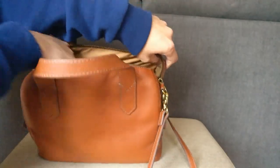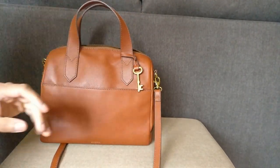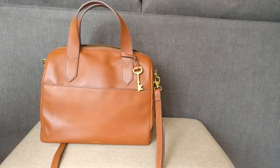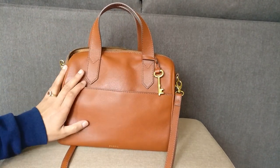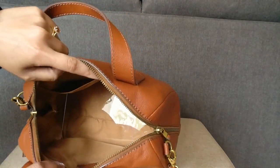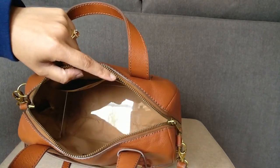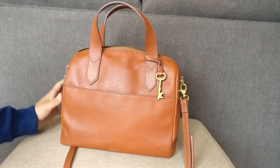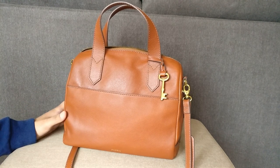I really do like the Fossil Fiona. At this point I've almost had it a year — it's April 2021 right now. I always enjoy carrying it because it is so large; I don't really have to worry about running out of room. The interior pockets make it so that I can usually find everything I need pretty easily. I really do like this bag, especially for $50 — I don't think you can beat it.